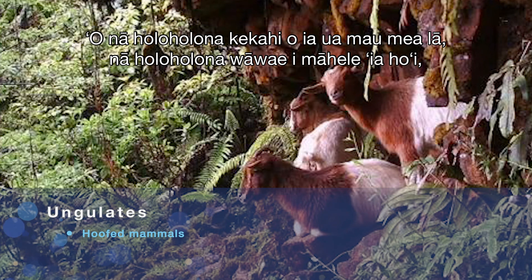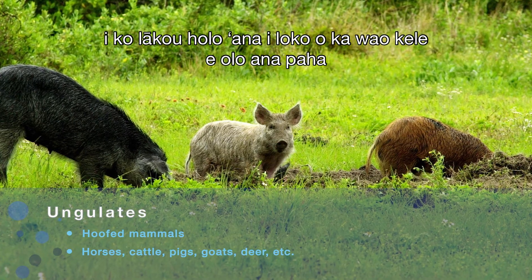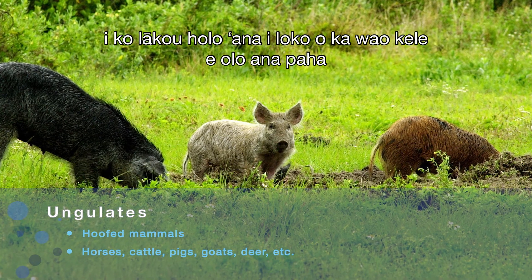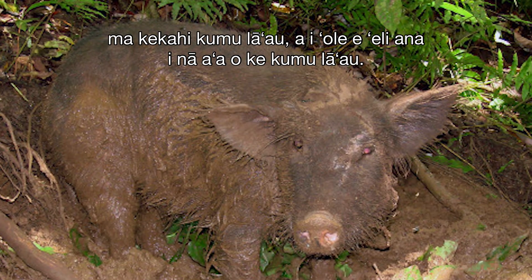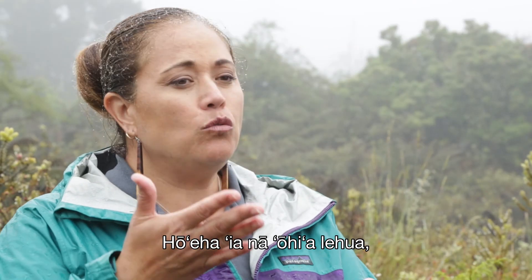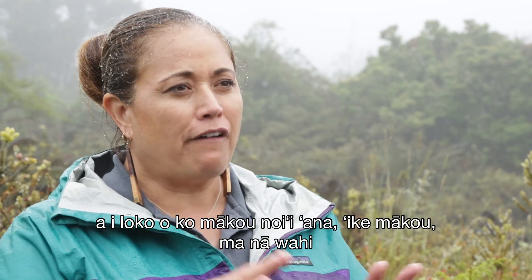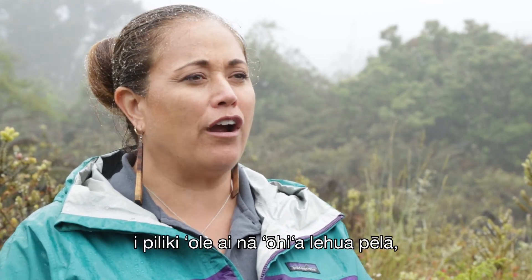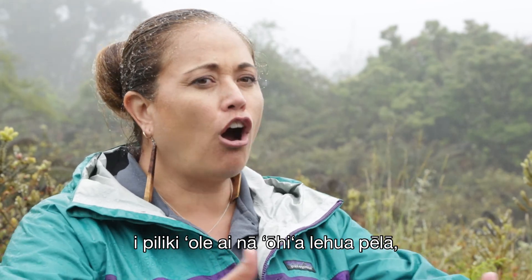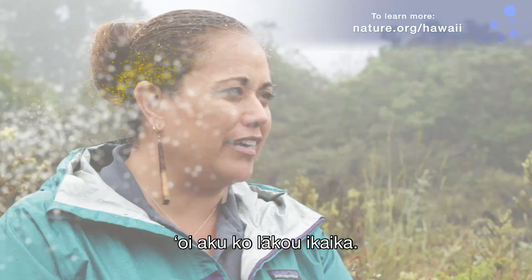Ungulates — four-legged cloven-foot animals that move through our forests — may rub up against tree roots or dig around the base of the tree. Those create wounds that can damage the Ohi'a lehua, and research is demonstrating that in areas where the Ohi'a lehua trees are not exposed to that type of damage, they are much more resilient.